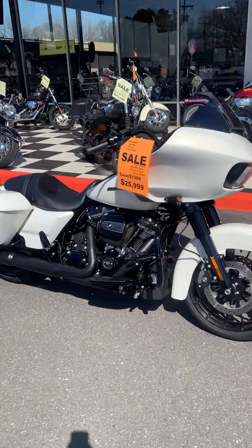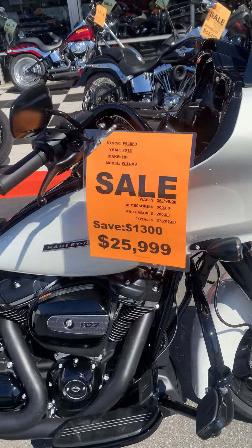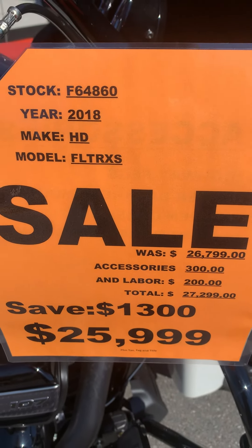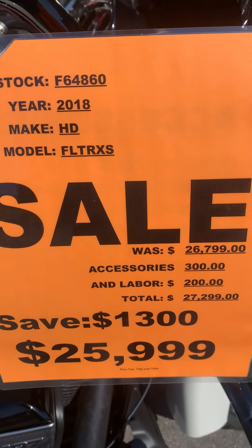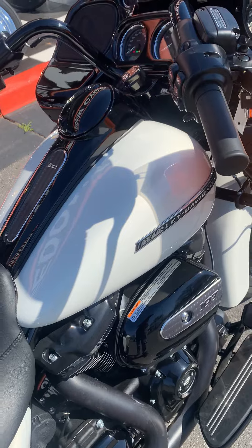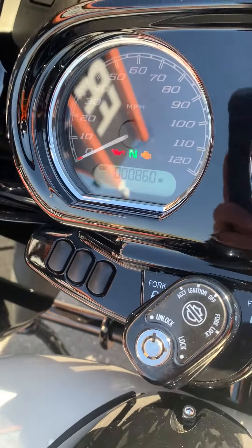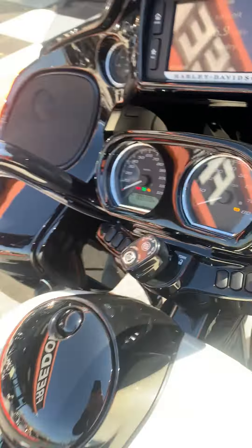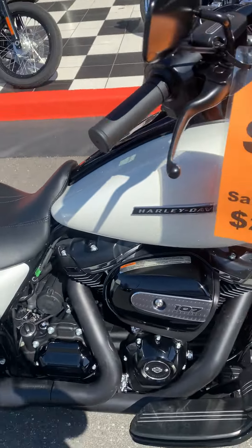Hello everybody, it's Louie here at Freedom Cycles with another inventory update. Check her out — 2018 Road Glide Super Special, $25,999. This is a pretty hard-to-find color and we're under book value on this thing. Check it out — 860 miles. I rode this thing like three or four times, it's in mint condition.